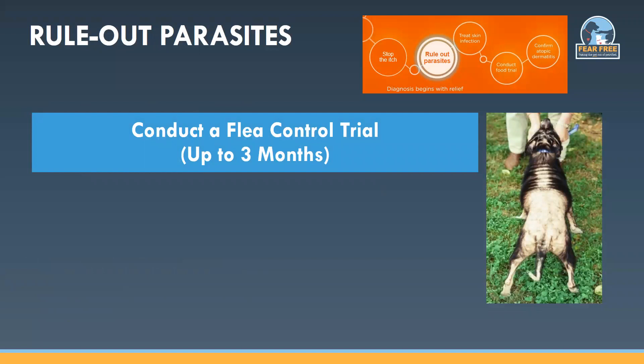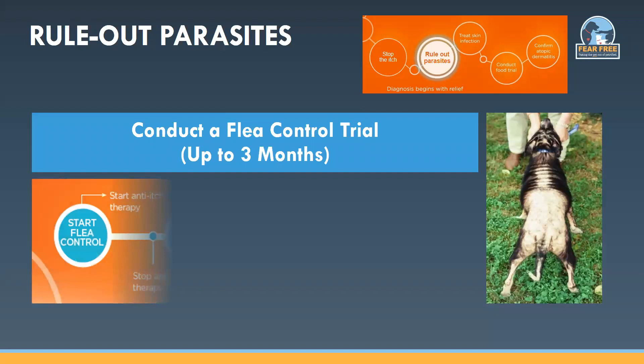Let's go through the workup step by step. Parasites like fleas and mites can be treated and eliminated — this is our chance to cure something, so give yourself a chance to be a hero in dermatology. We want to perform a thorough flea combing, do skin scrapings, and do a trial of broad-spectrum effective parasiticidal therapy. Dogs with flea allergy or scabies are often 10 out of 10 itchy, and this severe unrelenting itch is really distressing for the pet and the whole family. Always rule out parasites first — don't skip step one and then worry later that the dog you've had on allergy shots for six months really had scabies.